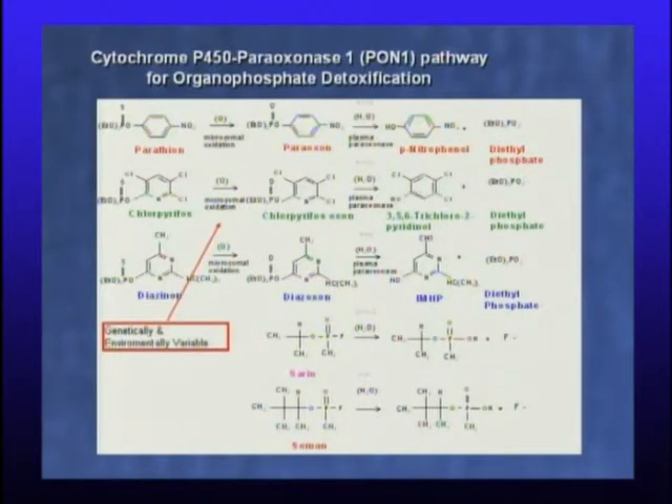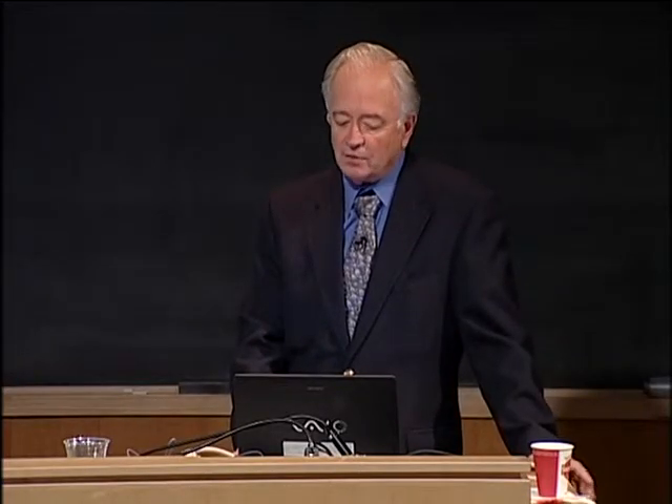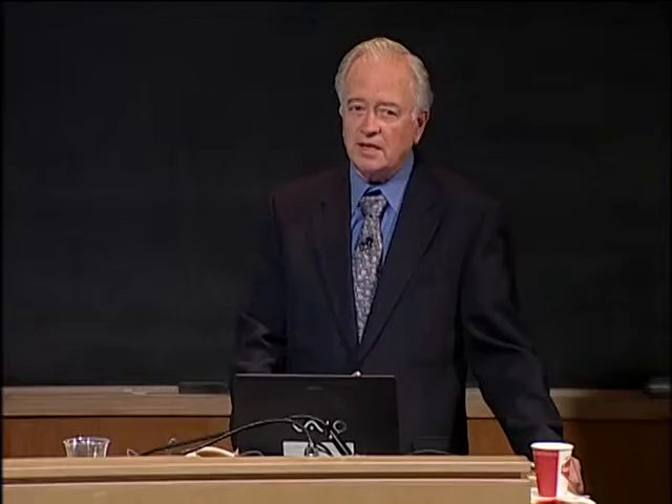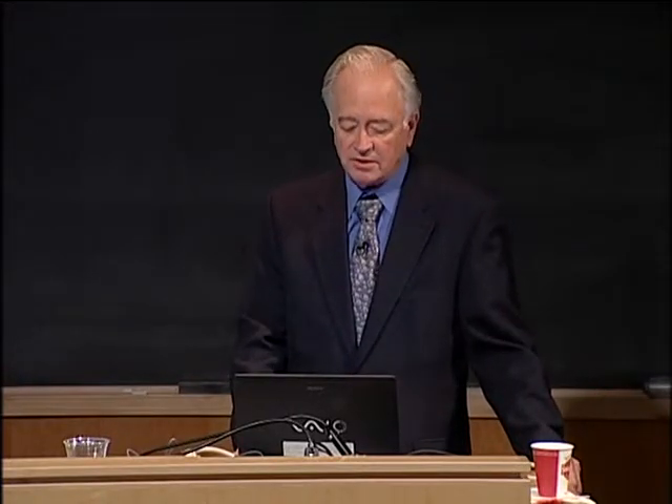There's a huge genetic and environmental variability in the cytochromes P450. If you're taking certain drugs or smoking, your levels may go up very high, and polymorphisms affect it as well. Paraoxonase doesn't vary as much environmentally, but it's quite variable genetically. If we measured your PON status today, it would probably be the same 20 or 30 years from now, unless you have liver disease.